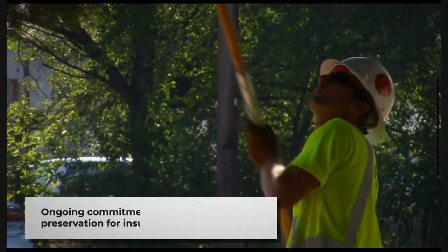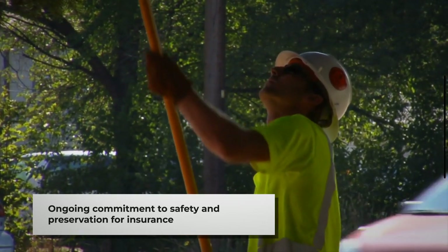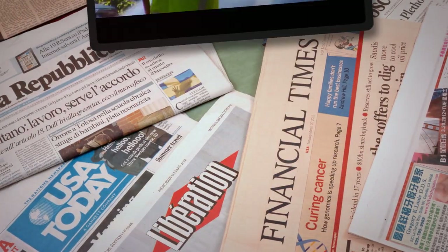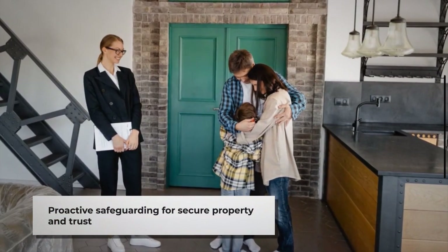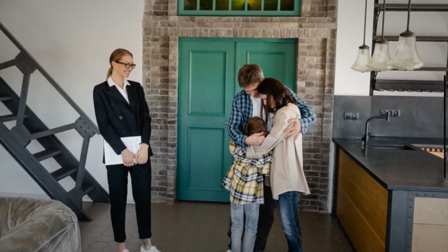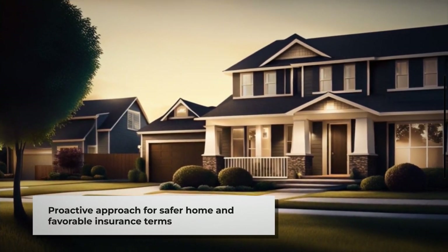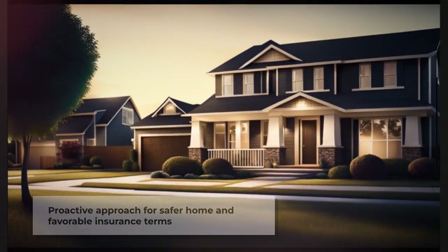Preparing your home for an insurance inspection is not just about making immediate corrections — it's an ongoing commitment to safety and preservation that reflects positively on your insurance prospects. Maintaining your home goes beyond ticking boxes to meet minimum requirements; it's about taking proactive steps to safeguard your property against future risks. By focusing on critical areas of concern and engaging in open communication with your insurance provider, you can foster a relationship built on trust, contributing to a safer home environment and the potential for more favorable insurance terms.